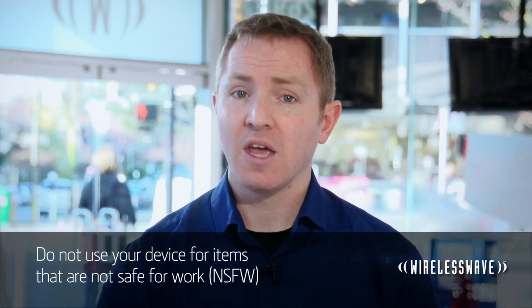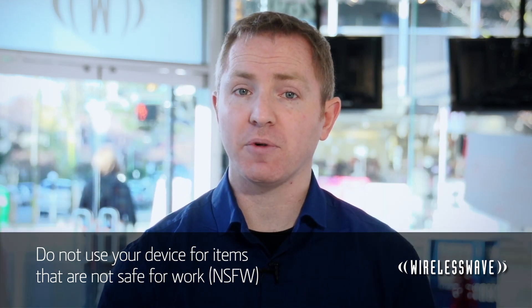Which leads into step three: don't use it for stuff that's not safe for work. If you're doing, seeing, or saying something that you wouldn't feel comfortable doing on your work PC, don't do it on your phone.